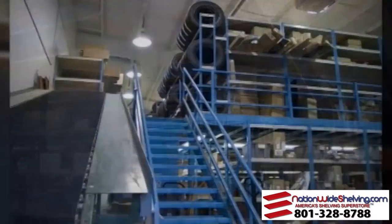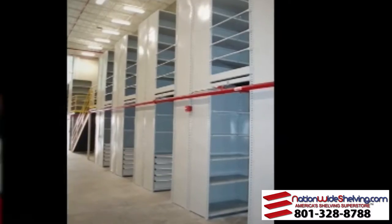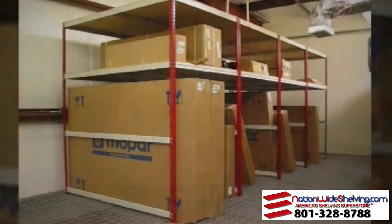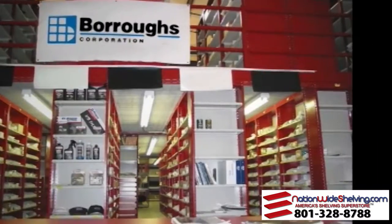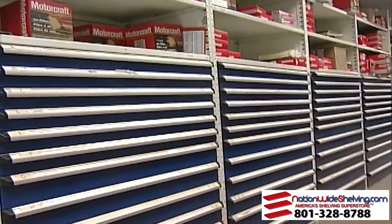Burroughs — setting the industry standard for efficiency, quality, durability, and value for automotive parts storage and distribution centers everywhere. The Burroughs Corporation: creating space-saving solutions for today and tomorrow.